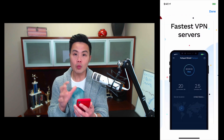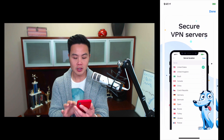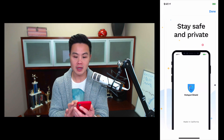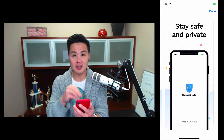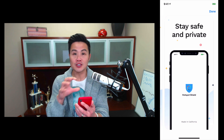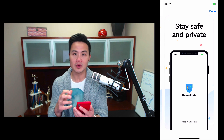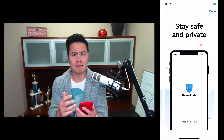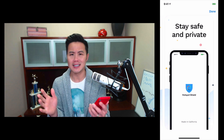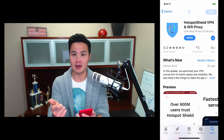Or you can have a quote up top that says 'by far the fastest VPN' — really job well done. The next thing is the words they're using: fastest VPN servers, secure VPN servers, reliable connection, stay safe and private. They don't get too geeky. A lot of times with these types of security apps, people tend to get really into the weeds.